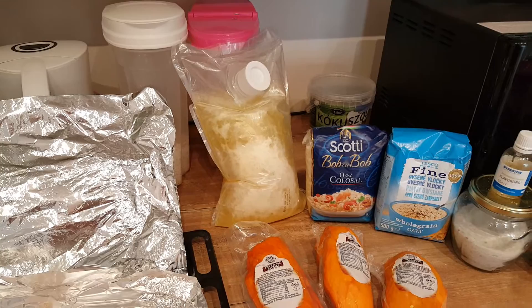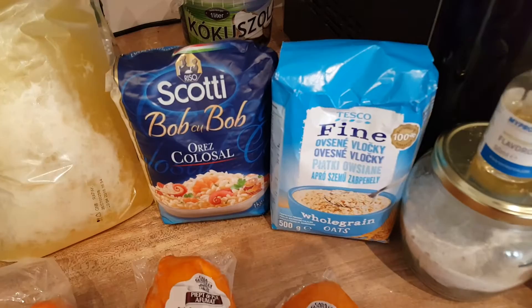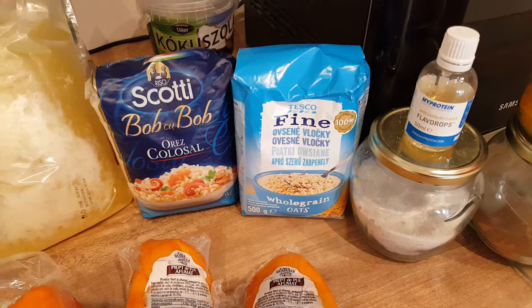And then of course we have carbs, carbs very often being rice or oats.